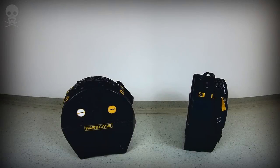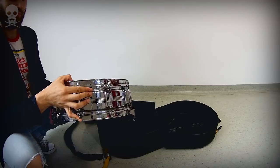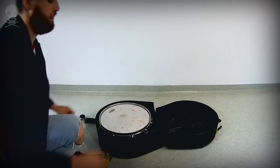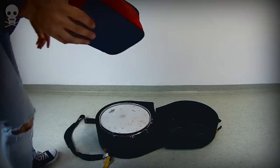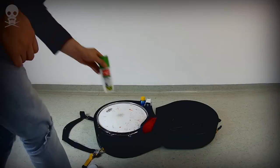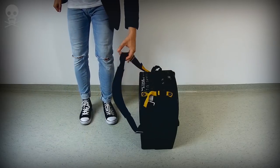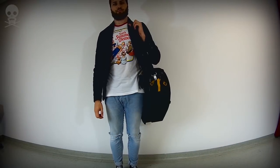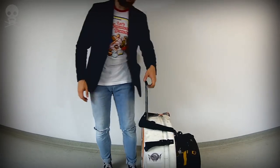Snare: a regular hard case big enough to fit my 14 by 5.5 inch Rogers Dynasonic steel snare. In addition, I put my practice pad under the snare as well as my first aid kit, shampoo, sunscreen and mosquito spray, depending on the places I travel to. I attached a simple strap from a laptop bag so I can either carry the snare case over the shoulder to have a free hand, or attach it to the cymbal vault and just roll it. Overall, around 8 kilos.